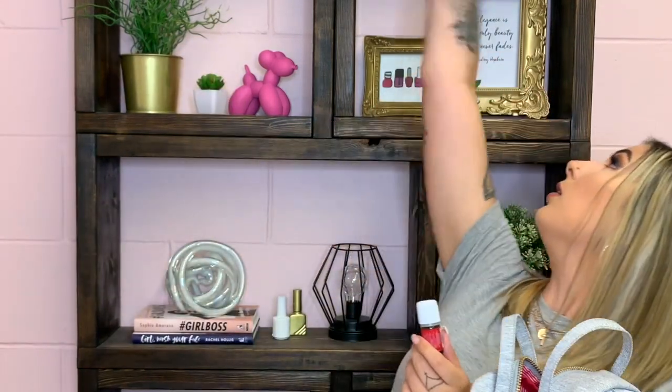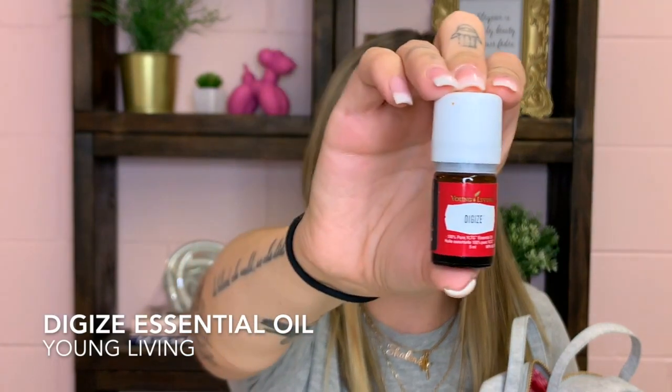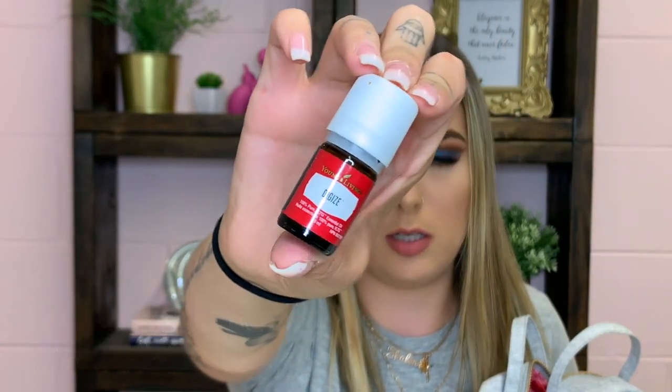The next thing in the bottom of my bag is the Young Living Digize oil. I carry this because sometimes I get a little indigestion or stomach cramping when I'm on the go, and I put this on and it really seems to help. One of my really good friends is all about essential oils and she tells me what I need for what.